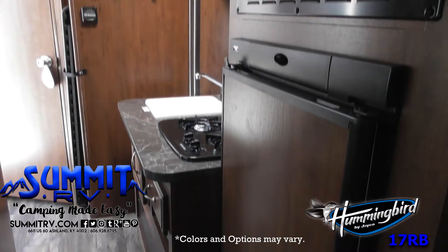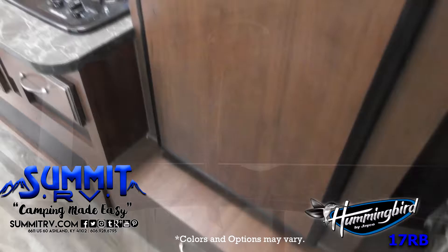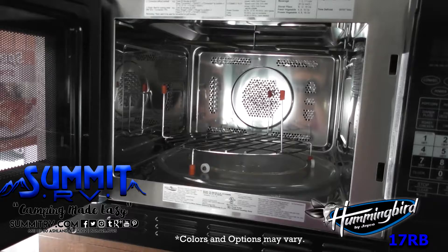In the bedroom area, there's a TV on a swivel mount that can be viewed from the dinette. Overhead cabinets can be found throughout the trailer for storage.